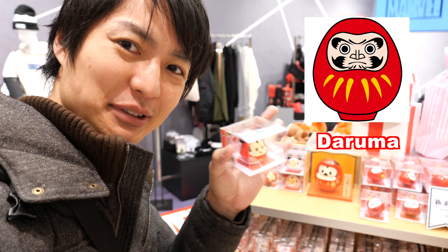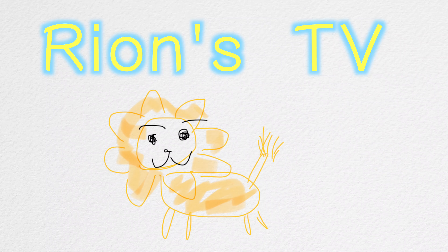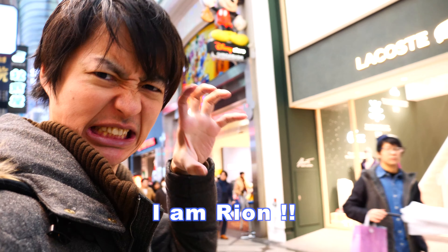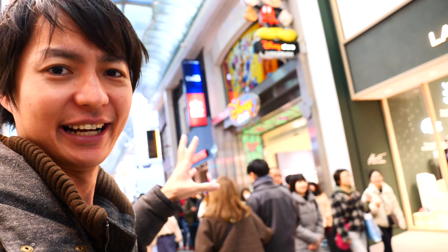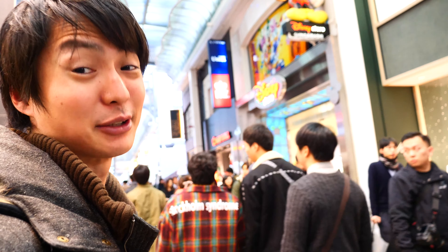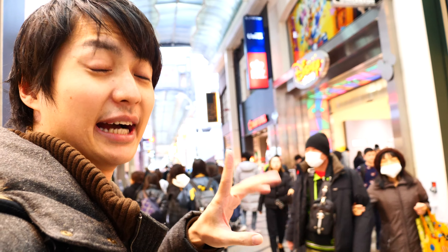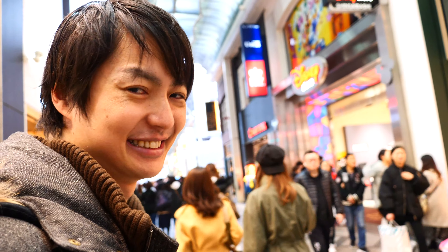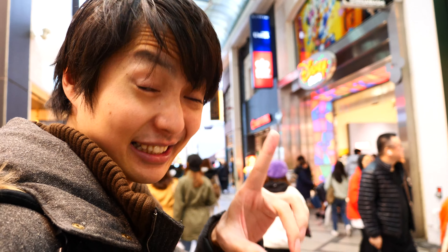This one is called Daruma, which is a popular Japanese doll. Welcome to Rion's TV, I'm Rion! So today I came to the Disney Store. As you can see, the Christmas season is coming so there are so many people around here. Today I want to try to find something that only the Japanese Disney Store has. So let's check it out!